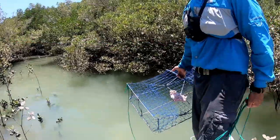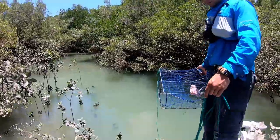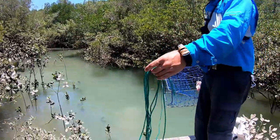We'll chuck him out of the mouth there in a bit of deeper water, because the tide is going out. So we don't want to lose those pots, obviously.